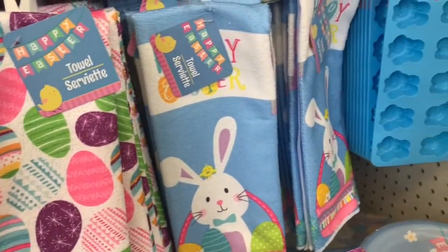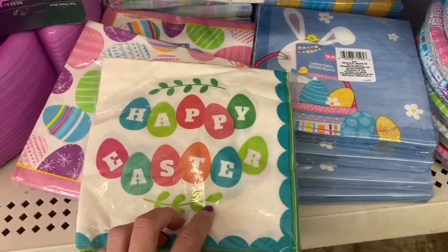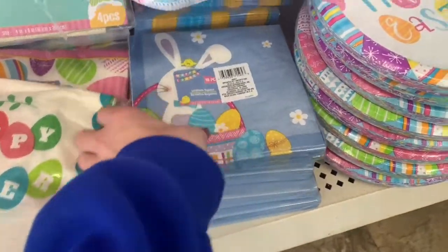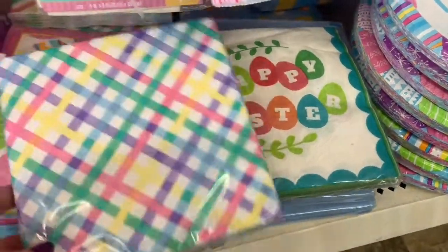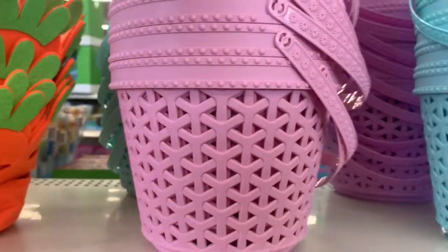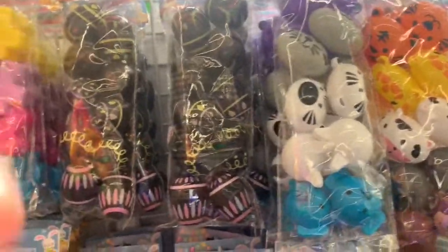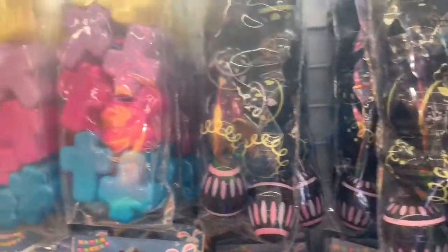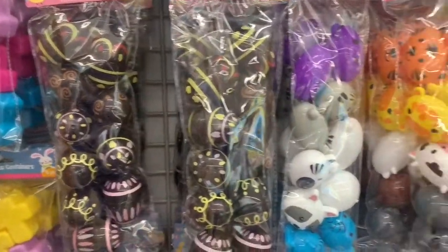Here are some hand towels. And paper plates — not a huge selection. And some of their Easter napkins. I love this plaid one. There are the Easter ice tray molds. And I love these baskets — the pink, blue, and purple. And here they have all of their eggs. They have them in bunny shapes, animal shapes — the lighting's not great here because the sun was shining right in, sorry about that. Little cross ones. I think those are supposed to look like chocolate eggs.